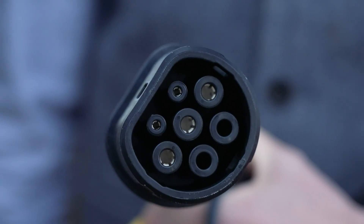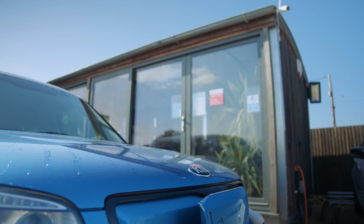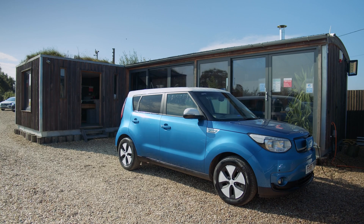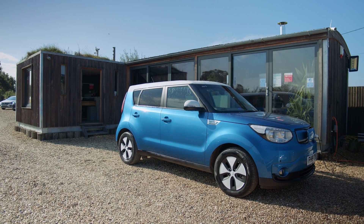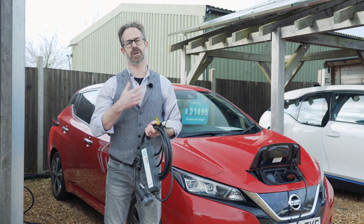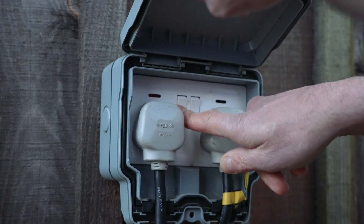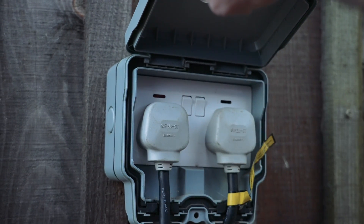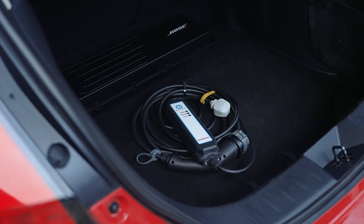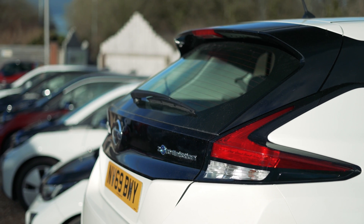Despite being a slower charge rate, since most cars are actually charged overnight and most people's daily usage falls well below 100 miles, three-pin charging is still perfectly adequate for many EV owners. It is also the perfect way to charge away from home, for example when you're on holiday or visiting friends or relatives. We provide all our cars with a three-pin charging lead that can be used as a temporary, occasional, or even permanent means of charging your EV.